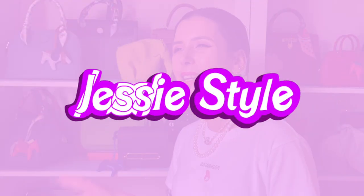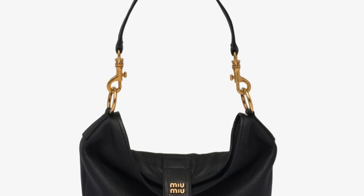Hey guys, welcome to my channel, I'm Jess. If you haven't already, please like and subscribe. I wanted to talk about my recent obsession with hobo bags — I've been doing so much research on hobo bags recently.